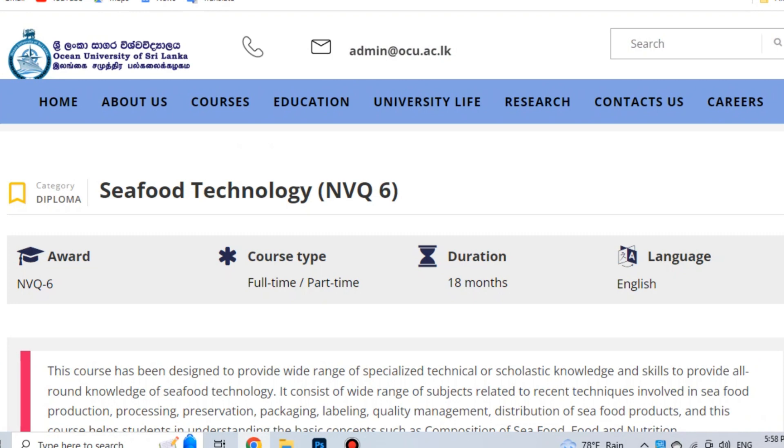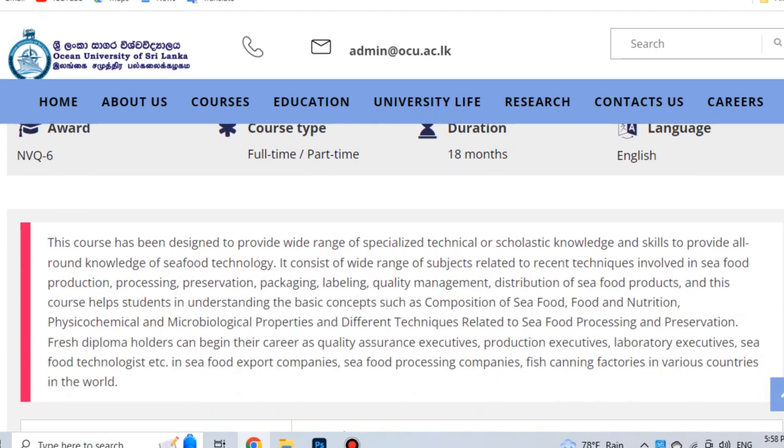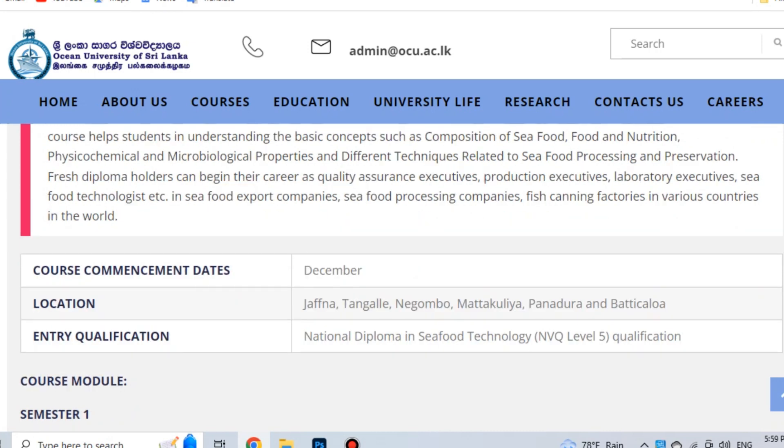Quality Management and Distribution of Seafood Products. This course is designed around Seafood Technology, which is a very important subject. The course commencement date will be in December. You can apply at the regional centers in Japan, Tanga, Nikambu, Matakulia, Panadura, and Subbatik.